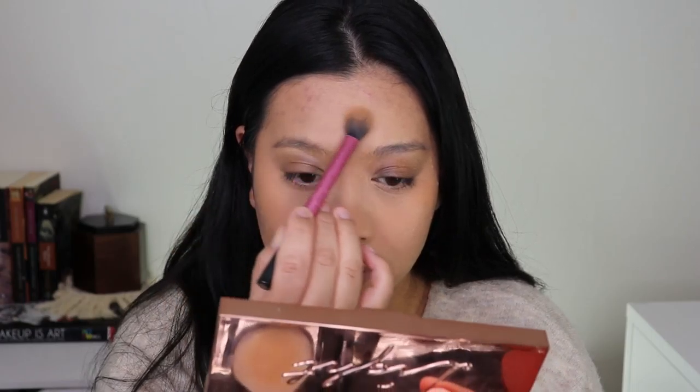I apply the highlighter on the strategic areas I marked earlier. The light-reflecting powder on those places looks very natural. Don't worry about the powderiness right now — that will be gone soon. I'm using a dual-fiber angled brush by MAC to apply a darker shade and contour the skin, which works better for this Glossier vibe since it's a face powder rather than a heavy contour.